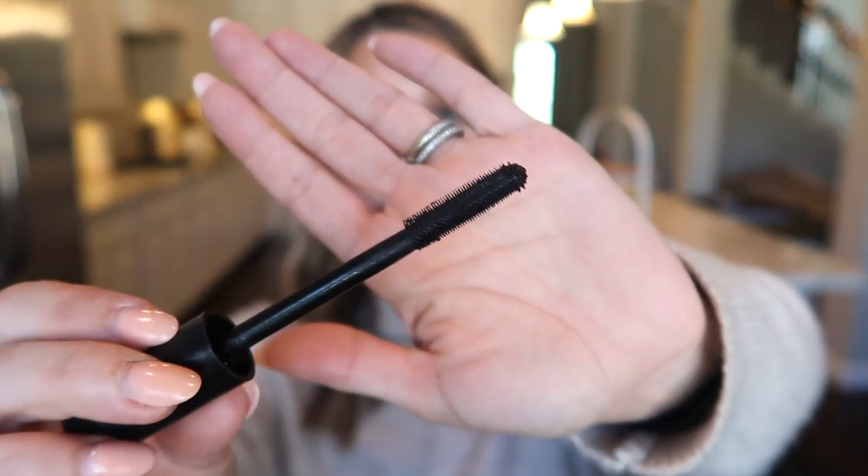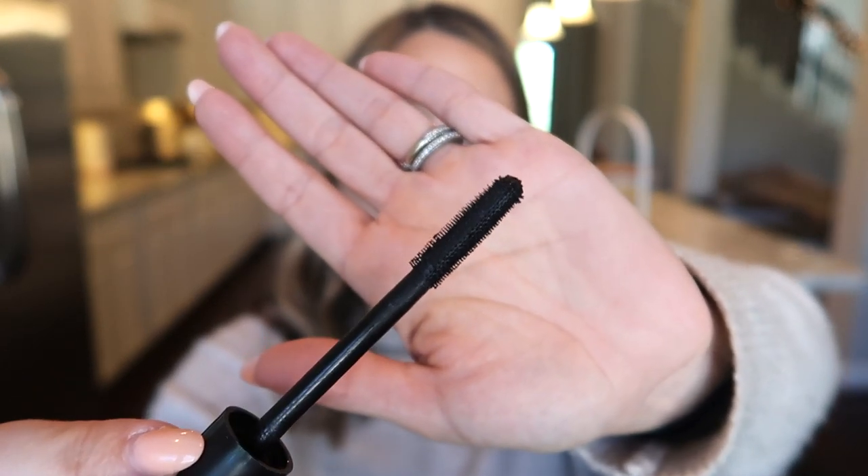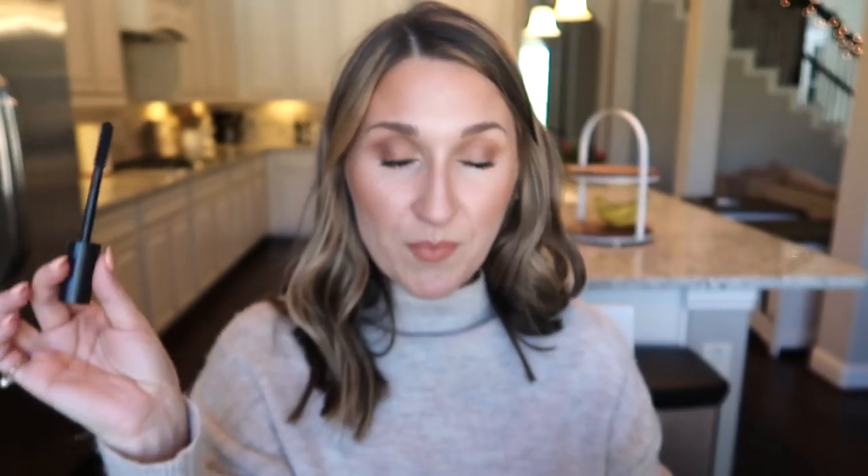I picked up the Maneater Mascara from Tarte at Ulta's Black Friday sale for $10. I love the leopard packaging. It's not my absolute favorite mascara — I need multiple coats for the volume I want, and I prefer natural bristle brush heads over silicone ones. But the wand is great at lifting and separating. I need at least three coats to make it voluminous, but it does a good job of lifting and lengthening. I'm a mascara mixer anyway, so it works well in my routine.